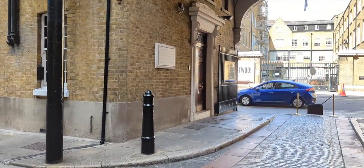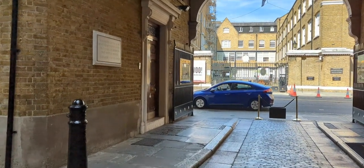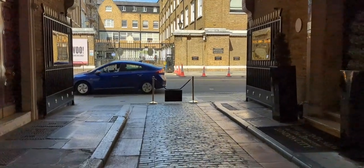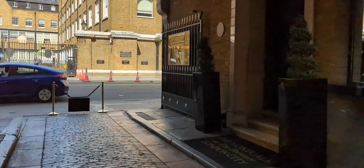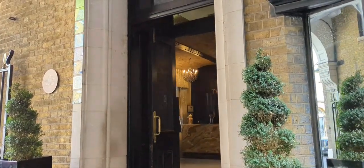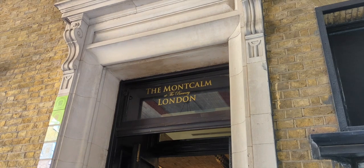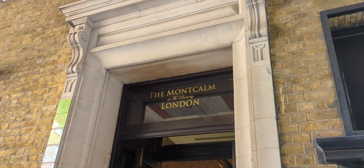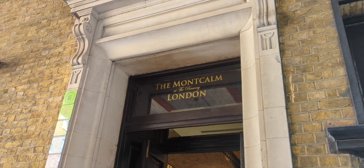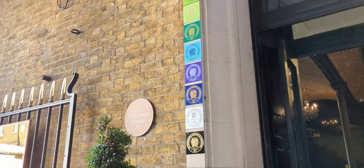I honestly don't like doing videos like this as I always prefer to look on the positive side, but my issue is that if you choose to stay here and I haven't painted a complete picture of the hotel, then I'm at fault. I'm not saying don't stay here — I'm just trying to give a realistic picture of this hotel.